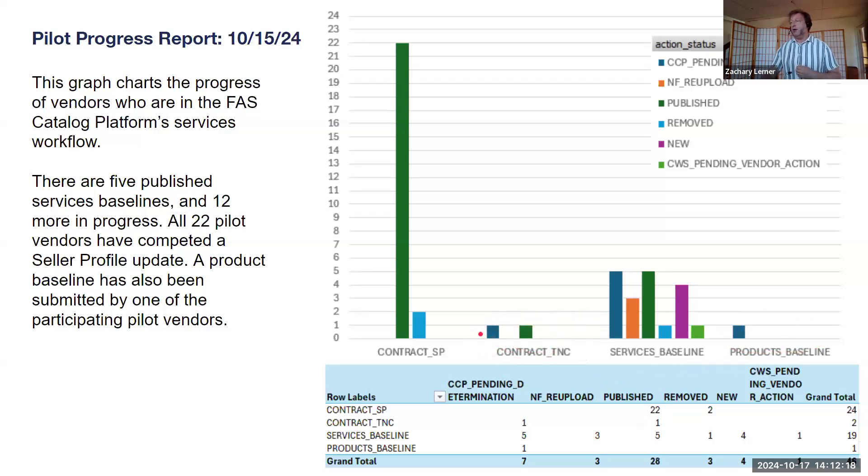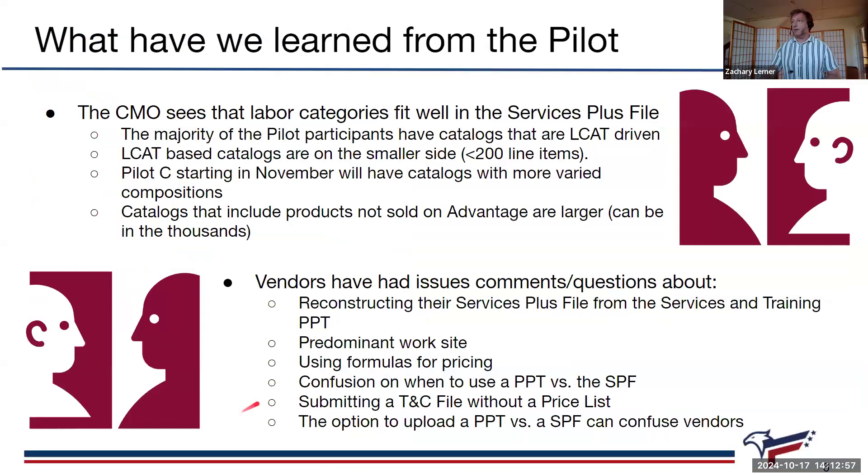After you upload your services plus file and auto-publish a price list, you still have to update your terms and conditions file, but you'd be updating it by just submitting the answers to the 26 questions that are already there. You wouldn't be including any pricing that's already in your price list because it's auto-publishing to those environments. Why have it in two places where one is manually entered — where you can fat-finger things — and because there's a review period, the pricing in your TNC can be out of sync with what's in your auto-published price list.